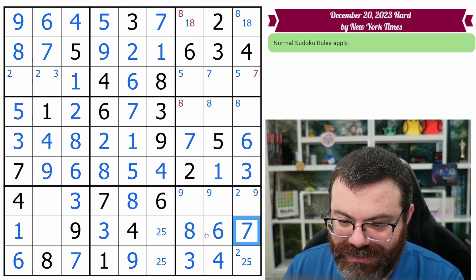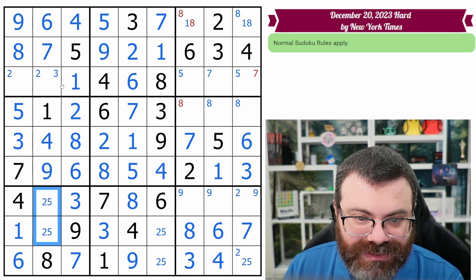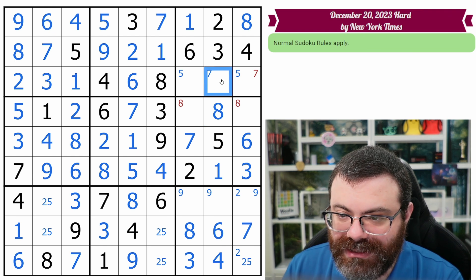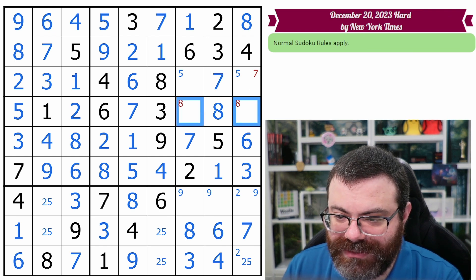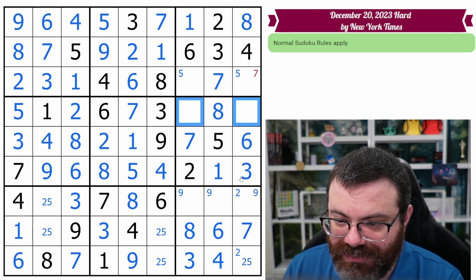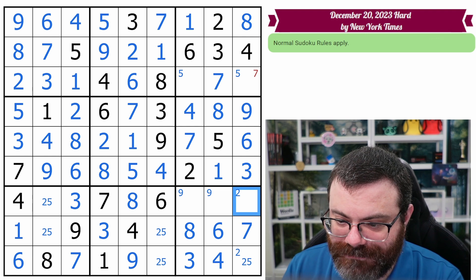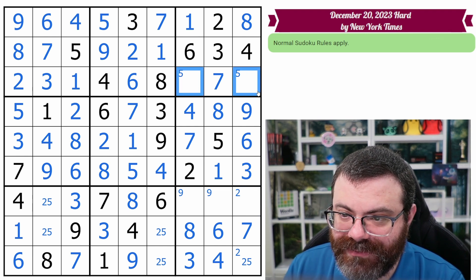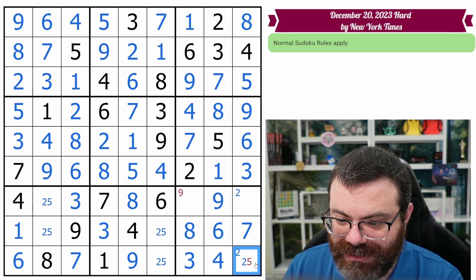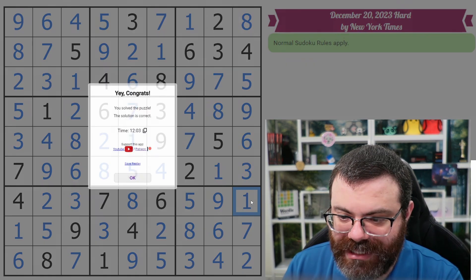There's just a two-five pair left in this box. That means this can't be two — this is the three for the column, that's the two. This is one and eight — that's an eight. Seven goes here. We need a four and a nine, so this is the four, this is the nine. This is five and nine — so that's nine, that's five. That's a nine now. That's a two. We get the five and the two, the five and the two. The remaining digits are one and five, which go like that. And we're done.